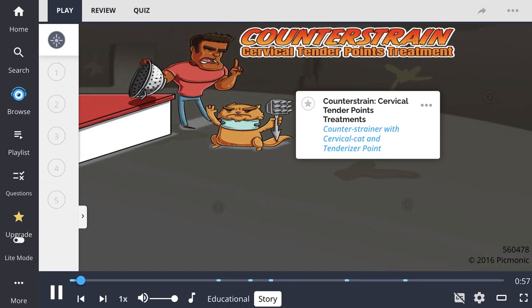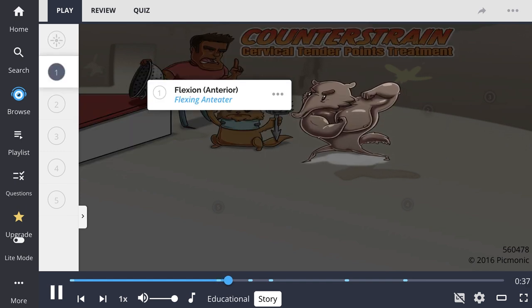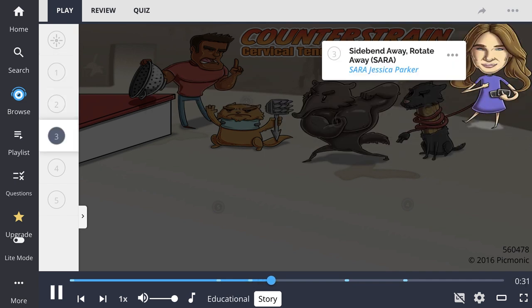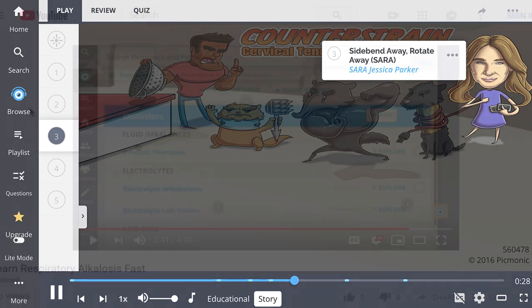Now, you heard from the anteater and the terrier, but you haven't heard from me — the cervical cat. We got into a lot of trouble when the man got home and found his house a mess. The counter, the strainer, and the tenderizer point were all banged up. Not only did I get chewed out by him, but that anteater was flexing and ready to punch my kitty lights out. An old postie got wrangled with an extension cord by none other than Sarah Jessica Parker.